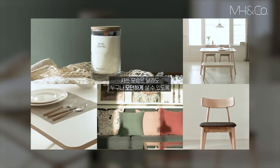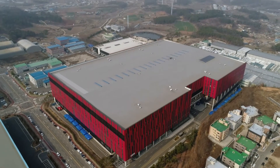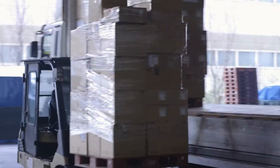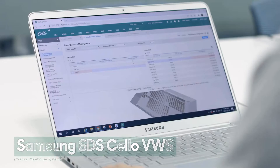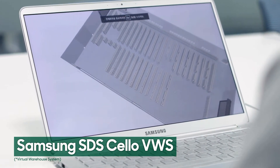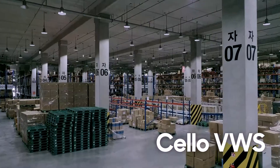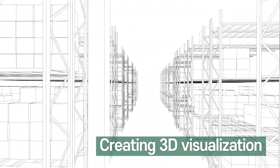Modern House, a leading lifestyle brand in Korea, has a wide range of over 30,000 home products and furniture. To simplify its complex warehouse operations, Samsung SDS's Cello VWS was introduced. Cello VWS is a digital twin-enabled solution creating 3D visualization of a warehouse interior.